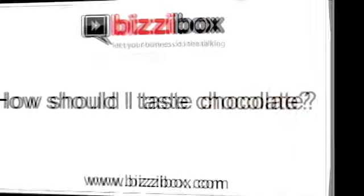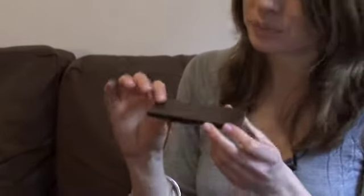How should I taste chocolate? When you're tasting chocolate you need to do it with all of your senses. The first thing you want to do to tell whether you're having a good quality chocolate is to look at the surface of it — it should be shiny, it shouldn't have any white spots on it, and it should also be a shade of brown.